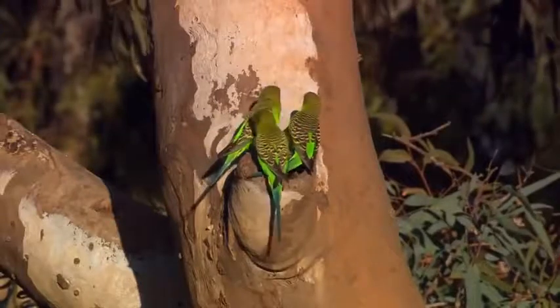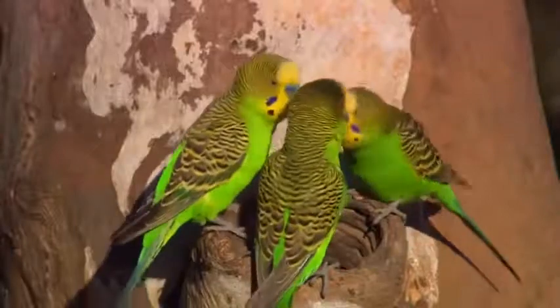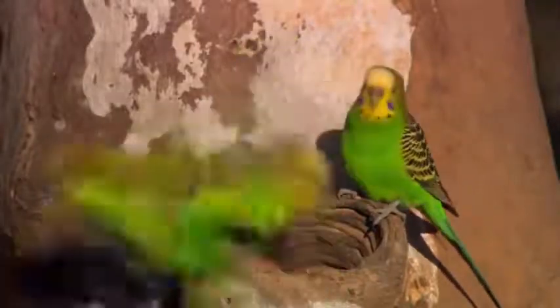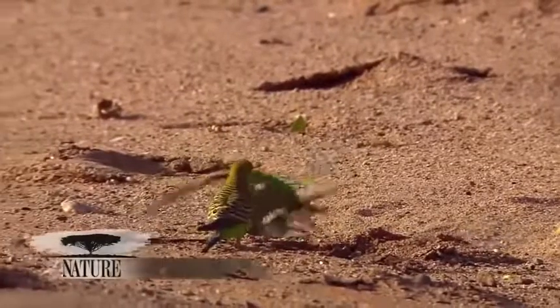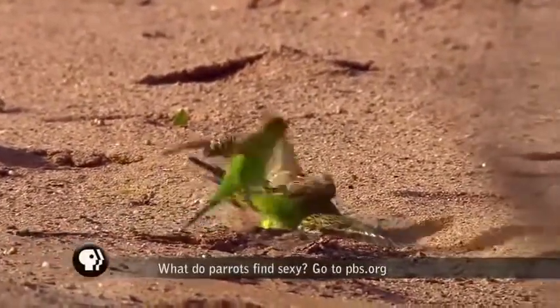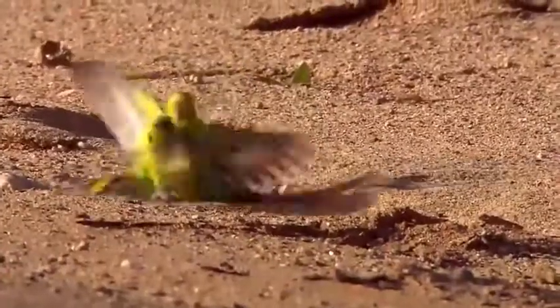The perentie tracks its prey by sight and by detecting scent molecules that it picks up on its tongue. In the air, though, the birds are not nearly so vulnerable.